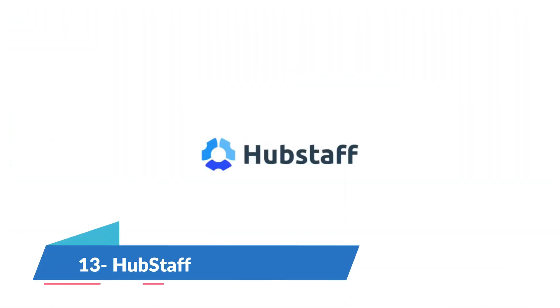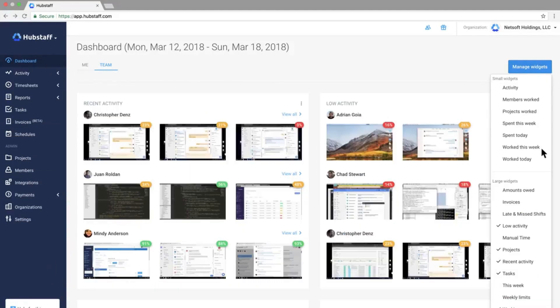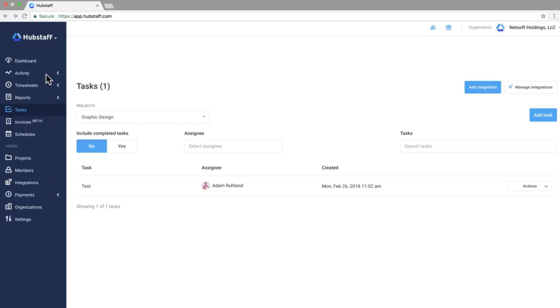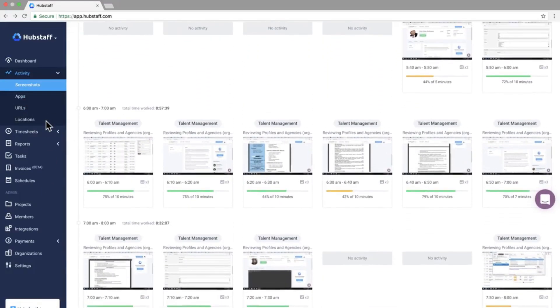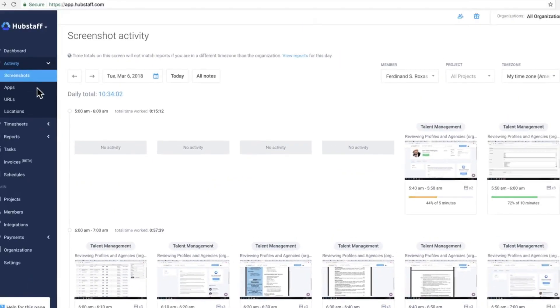HubStaff is a time tracking app that has several productivity features that enable teams to focus on getting work done instead of tracking it. Its intuitive app streamlines the entire process of tracking work and removes the need for guesswork. Because let's be honest, nobody appreciates being asked by their manager what they worked on every day. It also has a free plan.